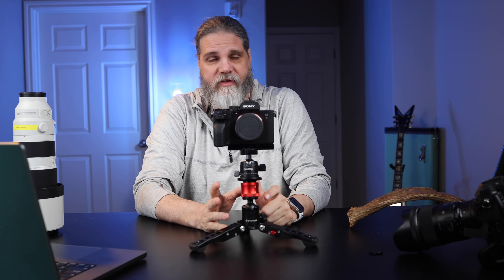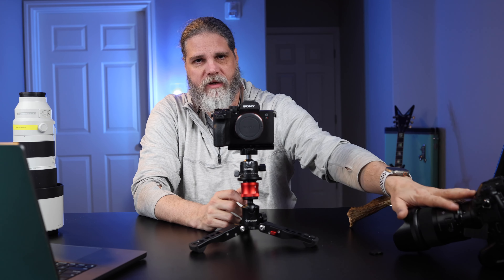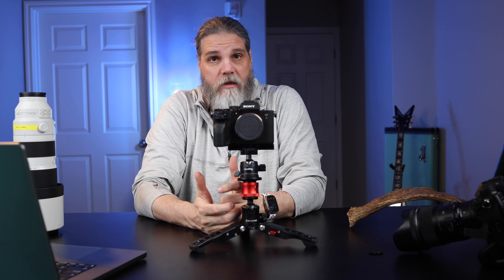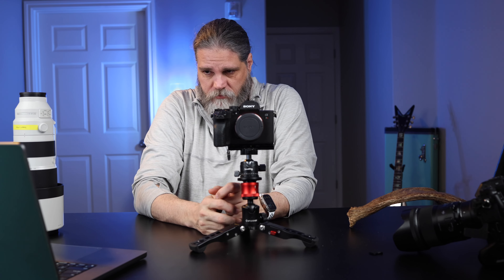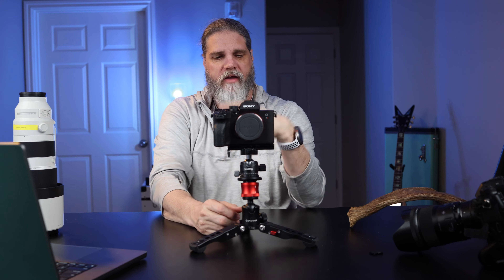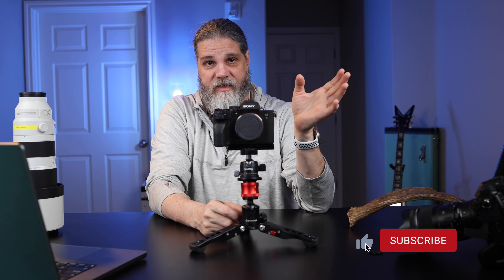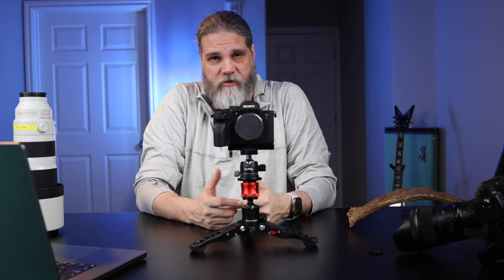The EVF on this is class-leading with 9.44 million dots. Comparing it to my Nikon, it's better but I didn't notice a dramatic difference — they both look bright and see the subject well. The 120Hz refresh rate is really fast. Out of the box, the EVF isn't very bright — you want to increase that brightness. Same with the LCD: it comes at about half brightness, and in broad daylight you can't see anything on it. Go into settings and move it to max brightness.